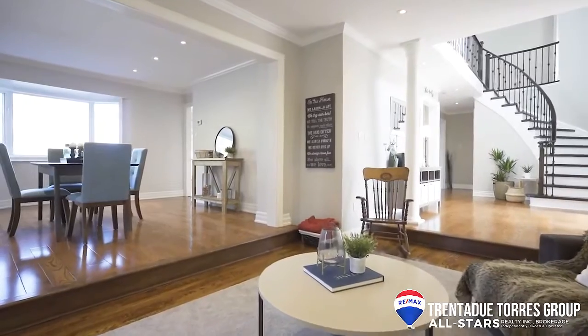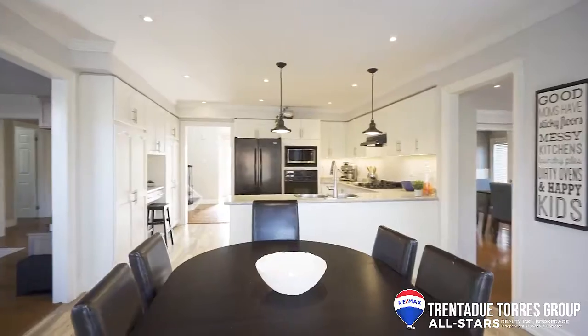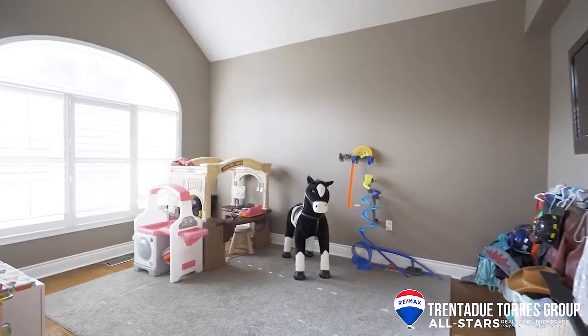The main floor is made up of a formal living room, dining room, family room, large kitchen with eat-in breakfast area, and an extra bonus room. Let's start in the family room.